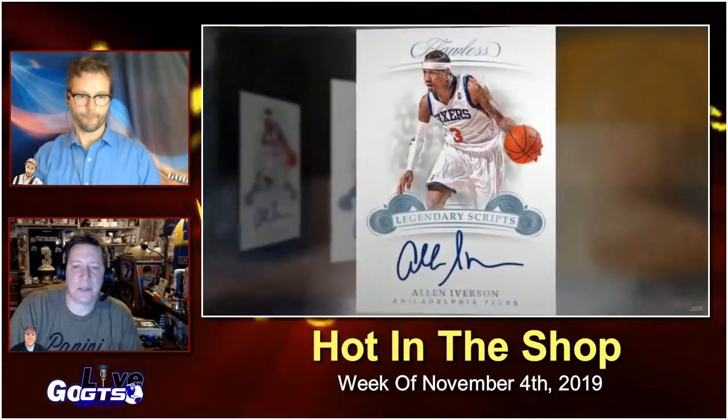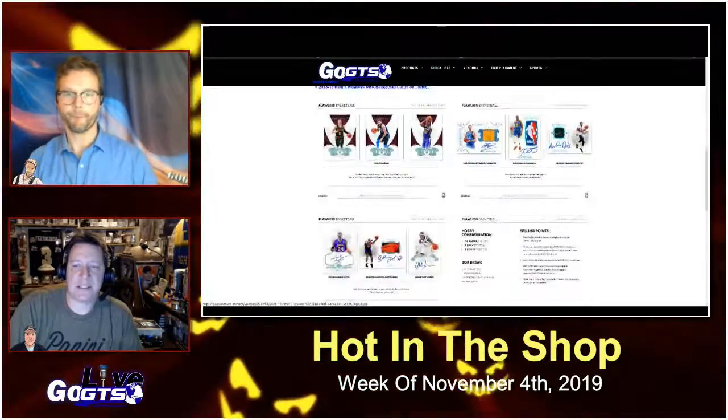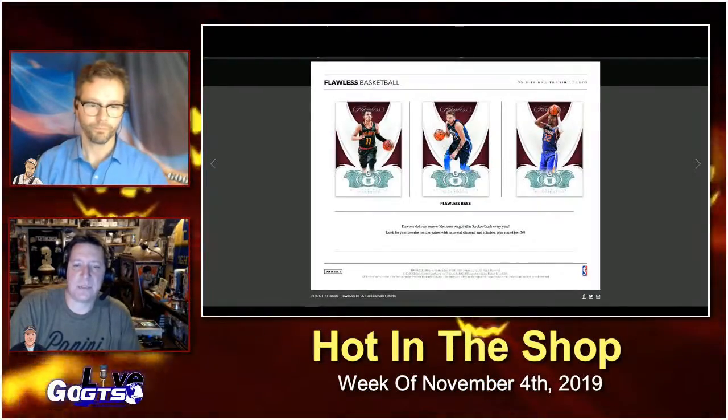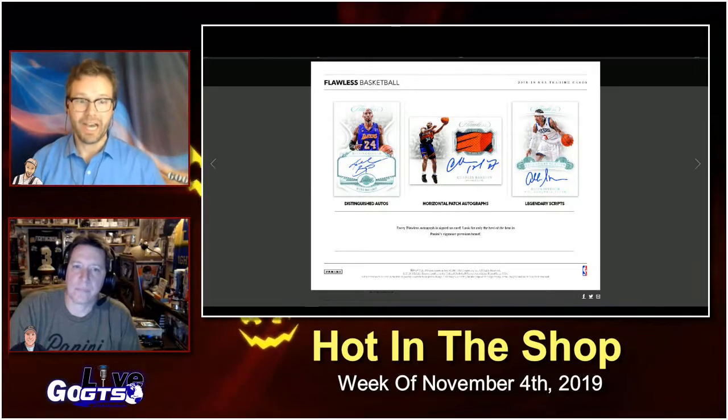Look for the first game-worn jerseys from the 2018-19 rookie class as well. Find jumbo prime memorabilia swatch autographs and star swatch signatures, Flawless patches and more when this hits store shelves next week.